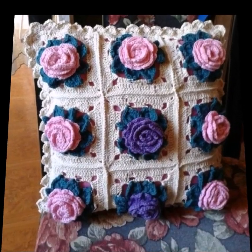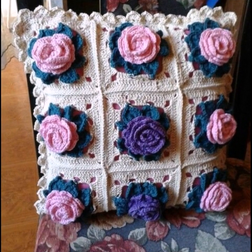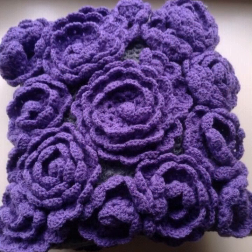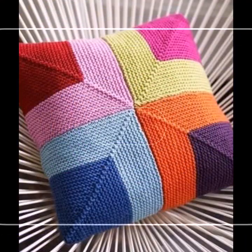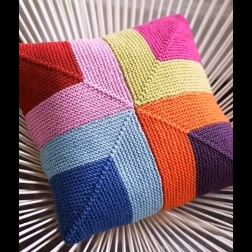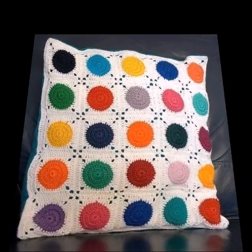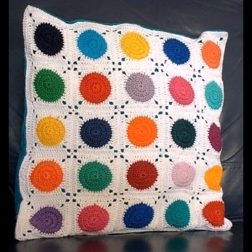Beautiful, amazing designs — I hope you are enjoying these pretty, colorful and beautiful and amazing granny square designs in this video.